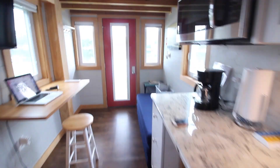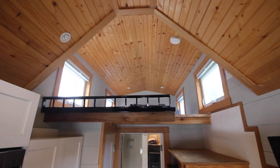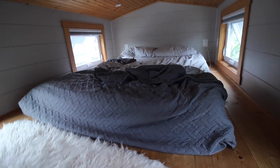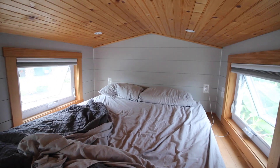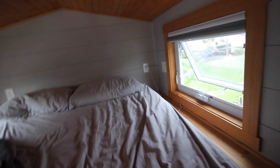Now let's check out the upstairs. It's a little loft — you just climb up the stairs and boom, there it is. Probably should have made my bed, but I just woke up and decided to make this video. When these windows are all closed, it gets really dark in here, which is great for sleeping.